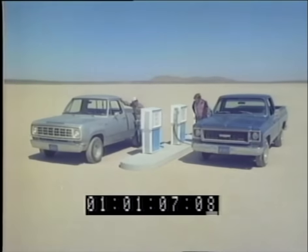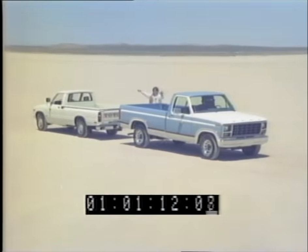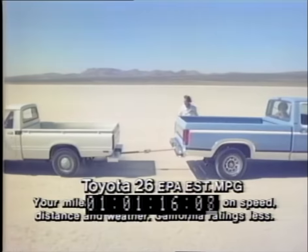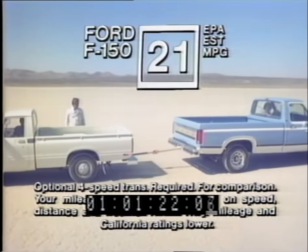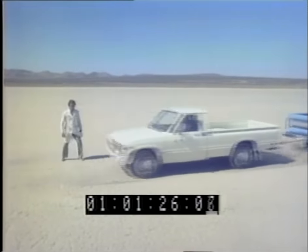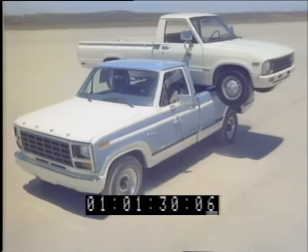If you need good gas mileage but you can't make it with a small import pickup, you're caught in a kind of tug-of-war. And Ford's the answer. You'd expect good mileage from a small truck, but with six-cylinder pickups, here's Ford's mileage breakthrough. And there's Ford's full-size cab and box, six-cylinder power, and payload — it can actually carry the Toyota.